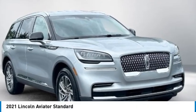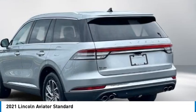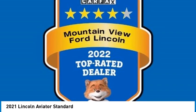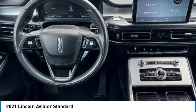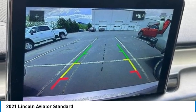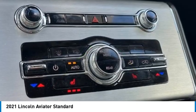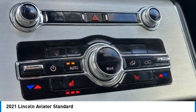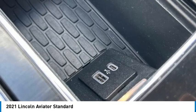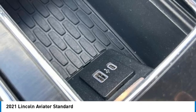Come test drive the 2021 Aviator. The Lincoln Aviator is the luxury division's midsize sport utility vehicle. Based on the Ford Explorer, the Aviator combines a rugged truck-based platform with a smooth luxury car ride. Properly equipped, Aviator can tow up to 7,300 pounds, significantly more than most imported SUVs in its size class.